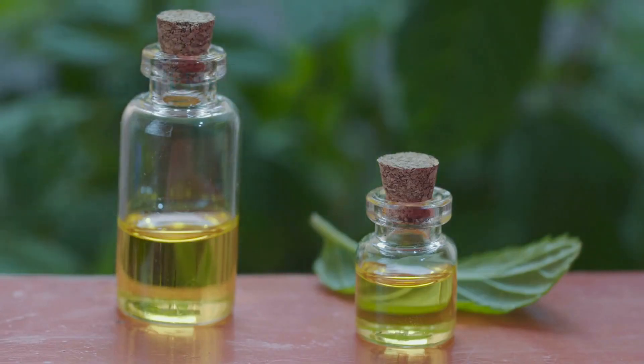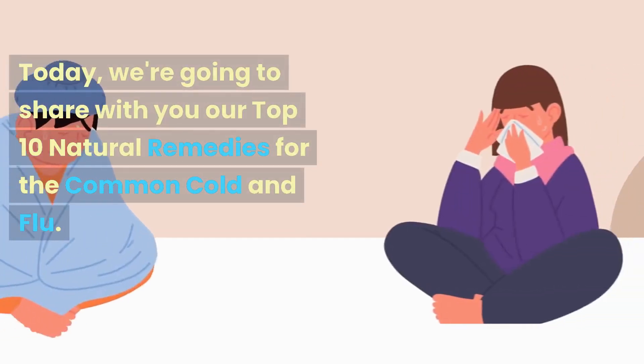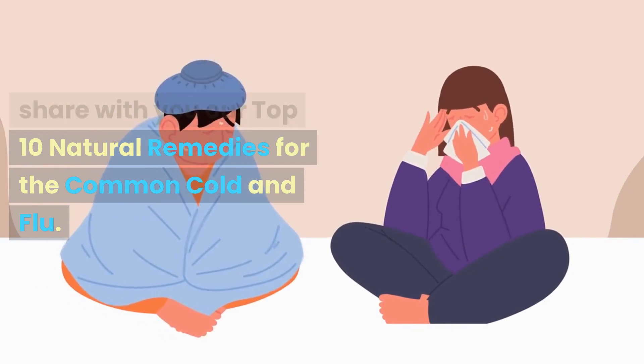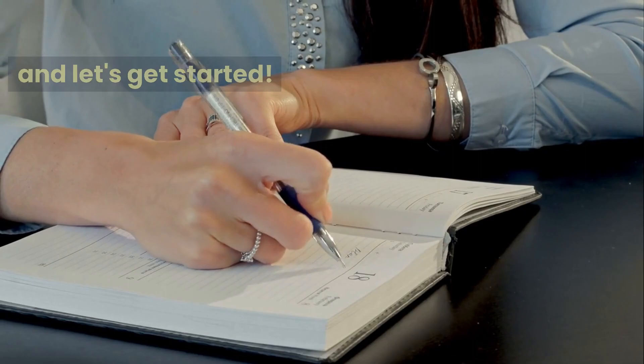Welcome to Natural Healing Guides. If you're new here, make sure to hit the subscribe button and click the bell icon to never miss our latest videos. Today, we're going to share with you our top 10 natural remedies for the common cold and flu. So grab your notebook and let's get started.